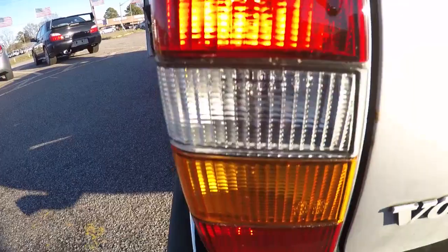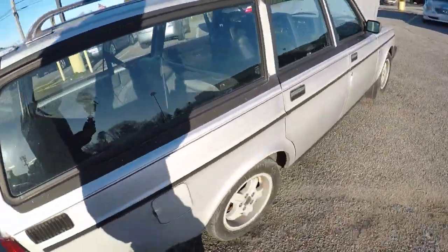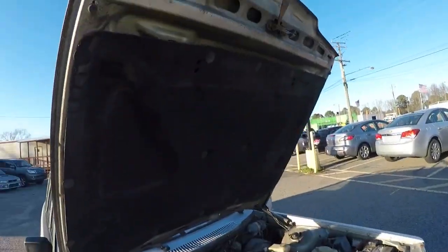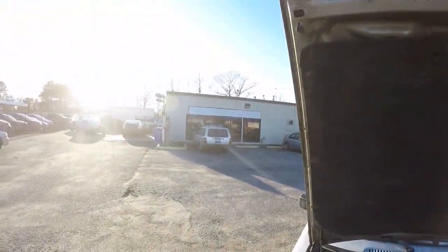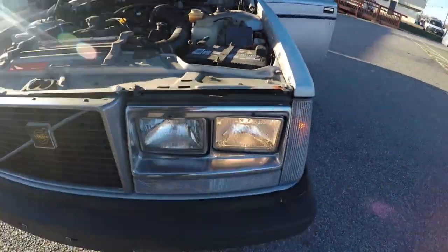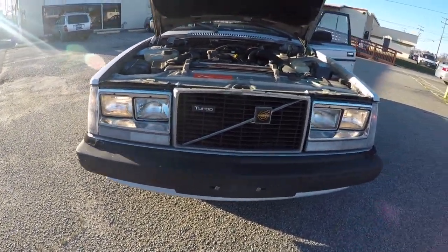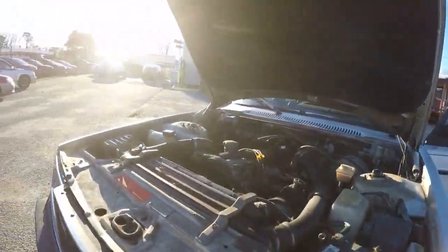Rear fog lights work, running lights work — everything works on this car. The brakes feel good, everything feels good. It even has the hood pad — my wagon doesn't have the hood pad. Headlights work. The air conditioning works and the heat works.